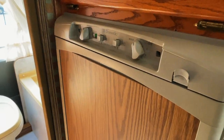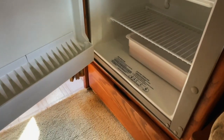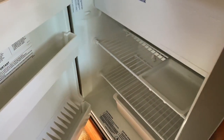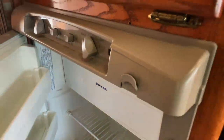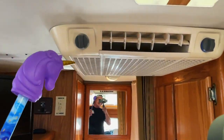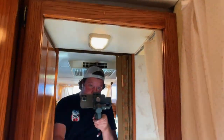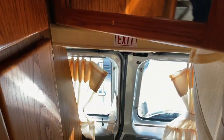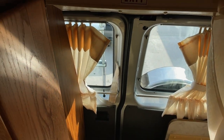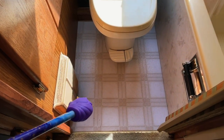Got a two-way Dometic fridge freezer — two-way meaning it runs on propane gas or AC power, which would be your shore power plug-in or your generator. Got the freezer up top. Got the controls for the AC right here on the unit itself. Got a medicine cabinet. The rear windows do not open — we've got the privacy curtains here. Got your propane furnace.